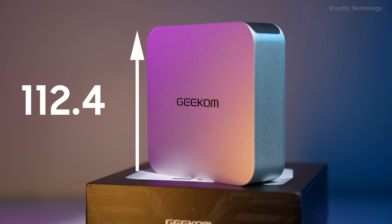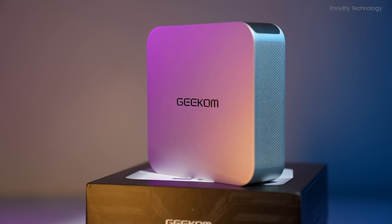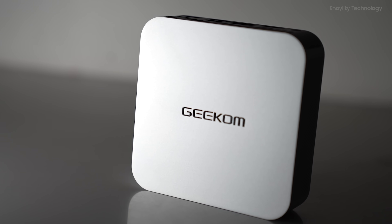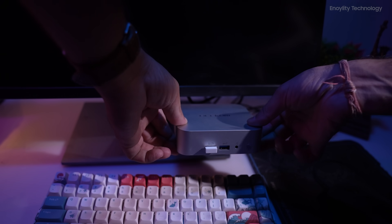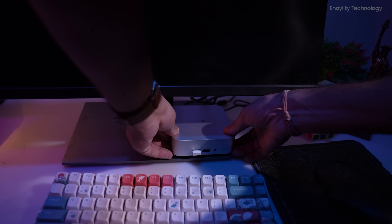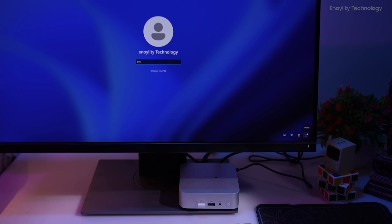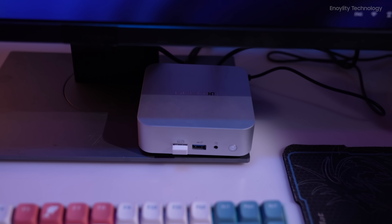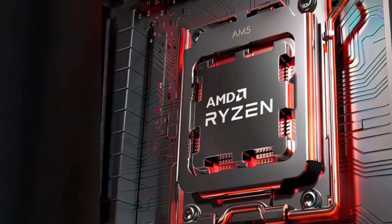Measuring at just 112.4 x 112.4 x 37mm, the Geekom A7 packs a punch in a remarkably compact form factor. Whether you're tight on space or seeking portability, this mini-PC is designed to fit seamlessly into any environment without compromising on performance.